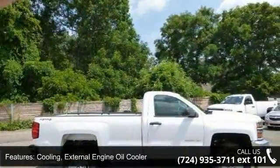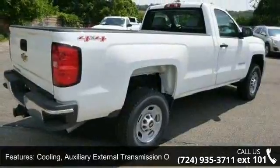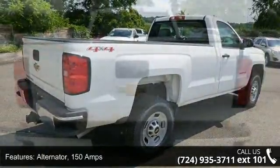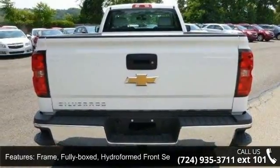Alternator, 150 Amps. Frame: Fully Boxed, Hydroform Front Section. Steering: Recirculating Ball. Exhaust: Aluminized Stainless Steel Muffler and Tailpipe. And Grille Surround, Chrome.